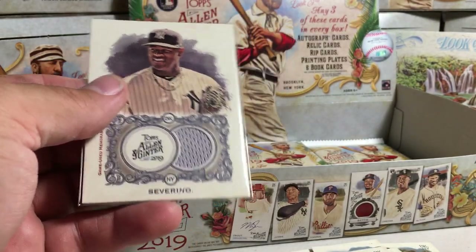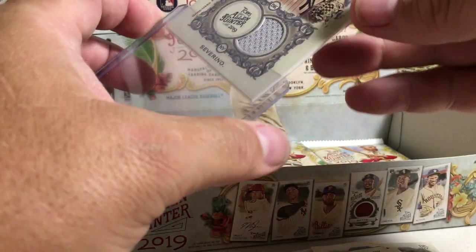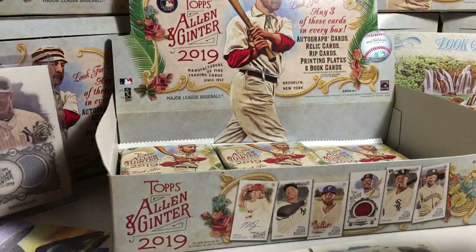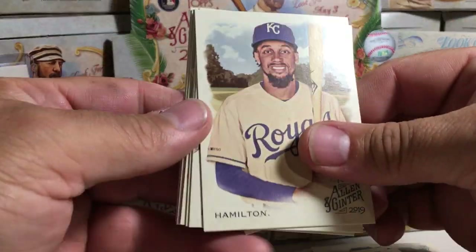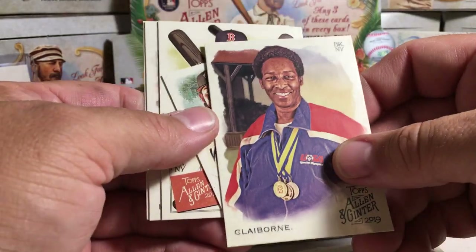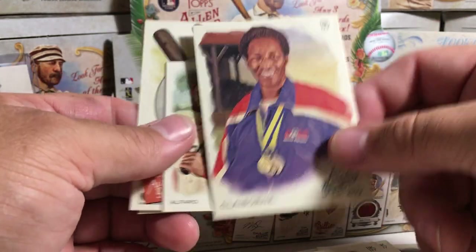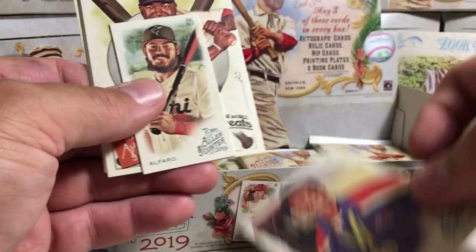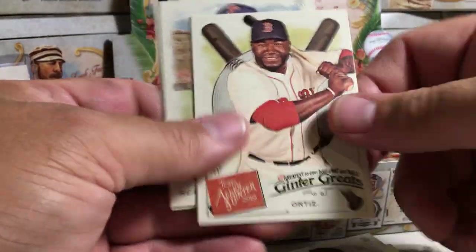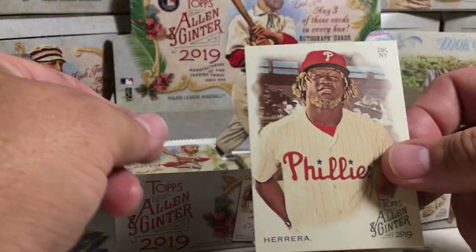Or the pack-out system was just different this time. Alright, so we've got one hit. Let's pay attention here. We got Billy Hamilton, William McCovey, Paul Goldschmidt. I can't believe I can't remember this lady's name — Loretta Claiborne. Jorge Alfaro Mini, Big Papi insert, JT Realmuto, and Odabel Herrera.